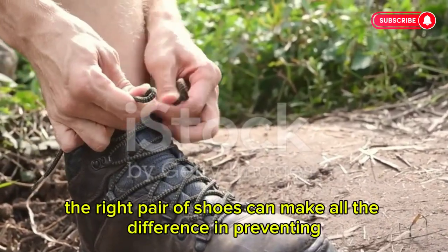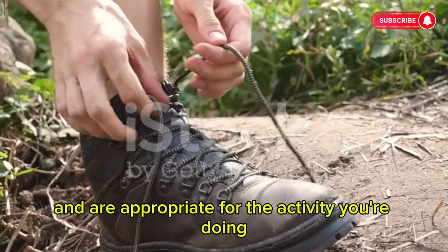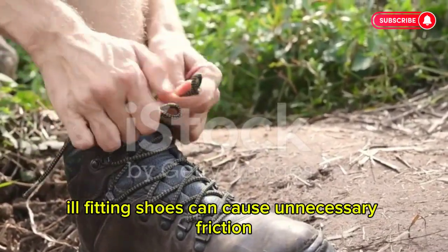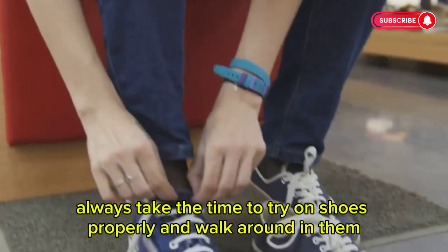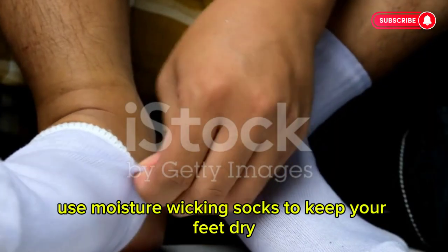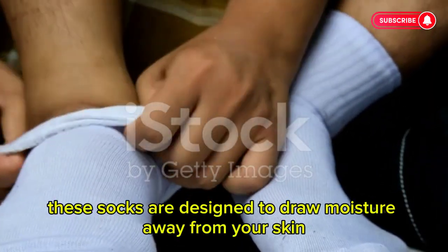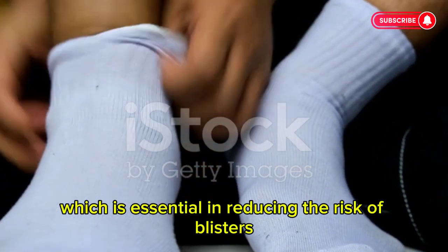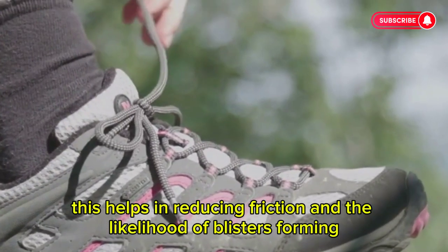Make sure your shoes fit well and are appropriate for the activity you're doing. Ill-fitting shoes can cause unnecessary friction, leading to those dreaded blisters. Always take the time to try on shoes properly and walk around in them before making a purchase. Use moisture-wicking socks to keep your feet dry — these socks are designed to draw moisture away from your skin, which is essential in reducing the risk of blisters.